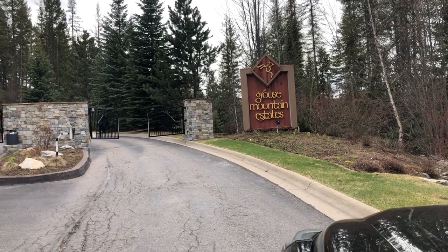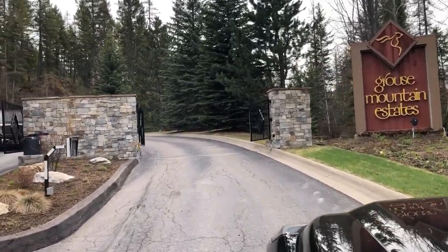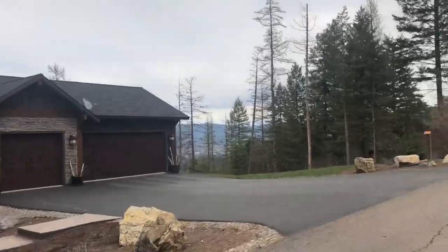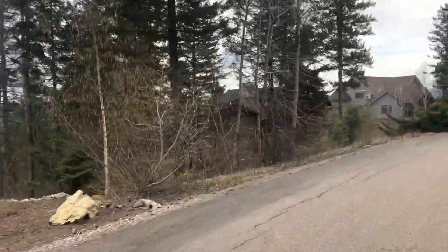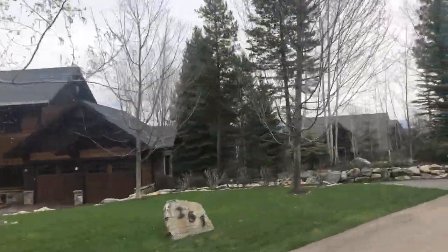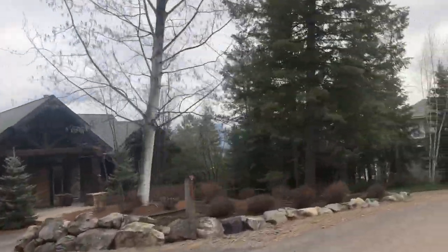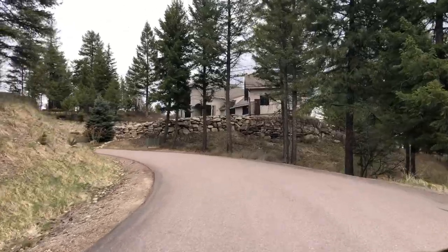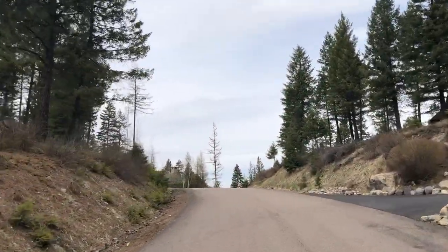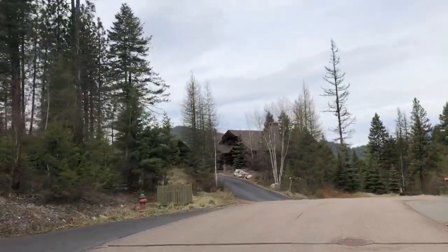The next Whitefish neighborhood we're going to tour is called Grouse Mountain Estates. It is one of the few gated communities in Whitefish and sits high above the Whitefish Lake Golf Course, with spectacular views of the golf course, surrounding mountains, and all the way into Glacier National Park to the east. Whitefish Lake Golf Club is a 36-hole public facility, and the clubhouse has a nice restaurant inside and a great deck outside where they serve dinner during the summer. Grouse Mountain Resort also sits at the bottom of this subdivision with a restaurant and tennis courts nearby. All of these amenities are a quick walk from this neighborhood.